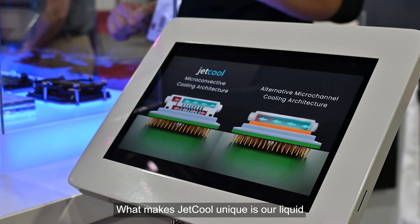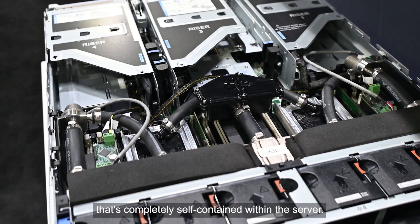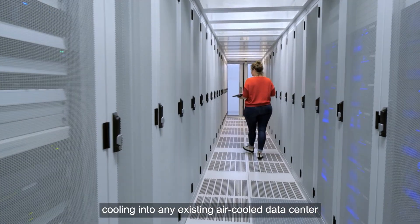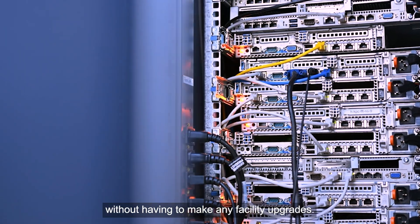What makes JetCool unique is our liquid cooling solution that's completely self-contained within the server. Imagine being able to drop liquid cooling into any existing air-cooled data center without having to make any facility upgrades.